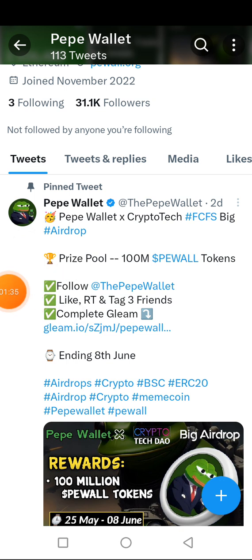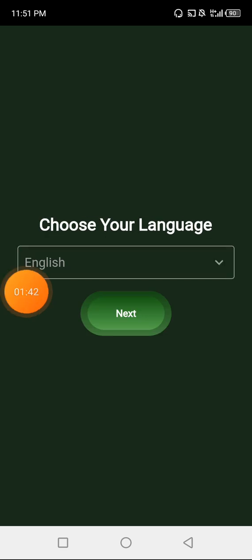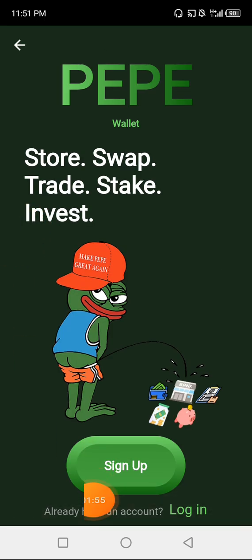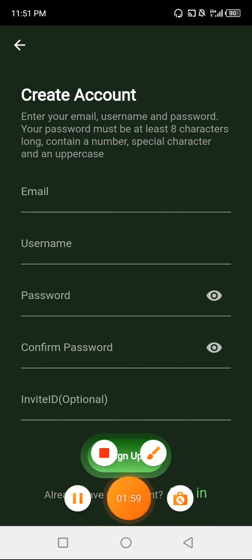Once you finish downloading the app, you launch it. This is the interface you're going to see. You'll automatically be asked to choose your language — I speak English, but you can click there to change the language to your preferred one. I'm going to click on Next, then click on Sign Up, then put in all my information and click Next.